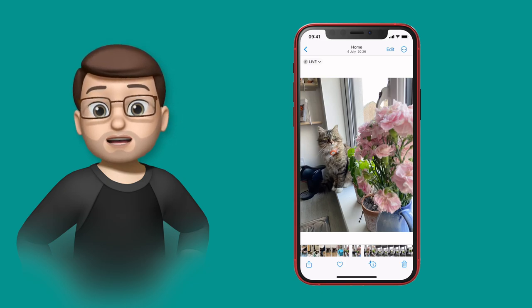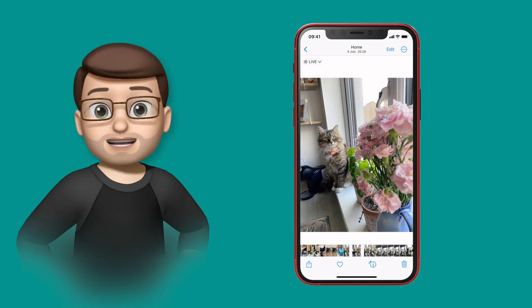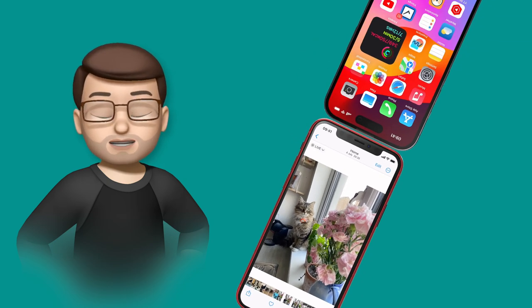All you need to do on the iPhone that's sending the file, photo, or video is to have that open on your screen. I've got a picture of my cat open on the screen, ready to go, and when I bring Safi's phone up to the top, this happens.